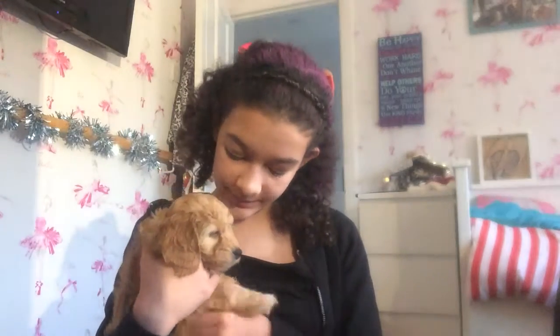Hi guys, so today I'm going to be showing you what I bought for my puppy, Holly. This is her. I spoke a bit more about her in my 'What I Got for Christmas' video, because I got her for Christmas. So go and watch part one and part two of that. She's so cute and you're sleepy. I'm just going to let her sleep on my lap.